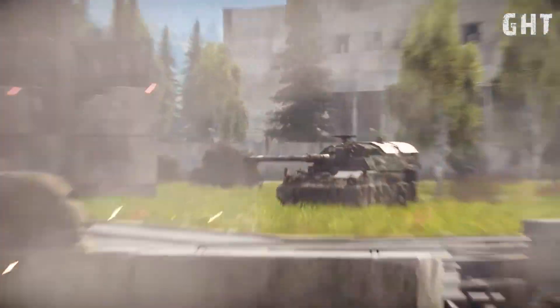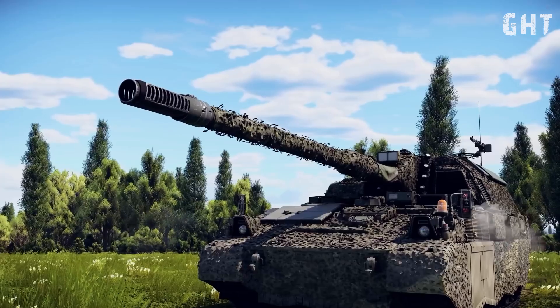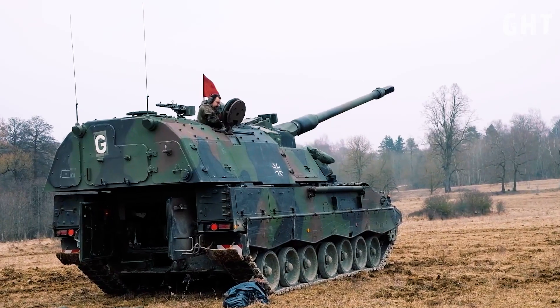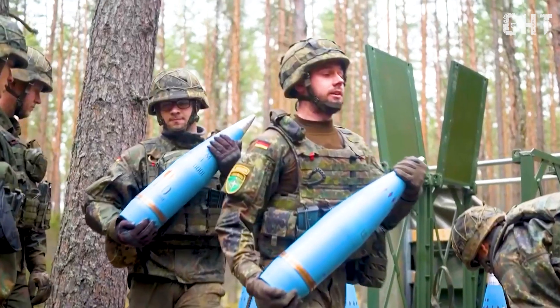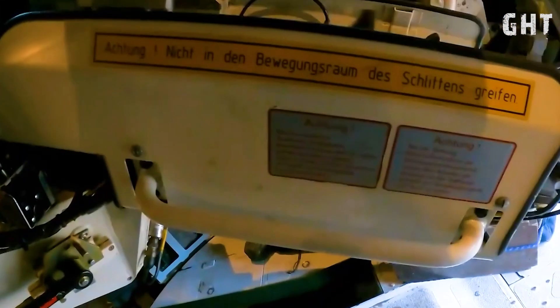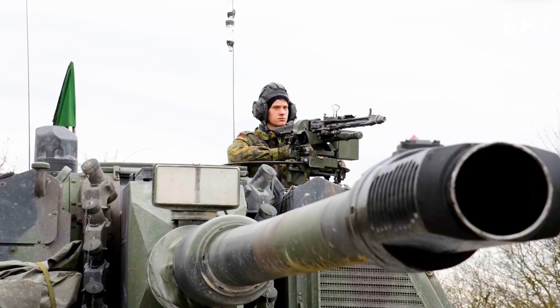The Panzerhaubitze 2000, commonly known as the PZH-2000, is a German 155mm self-propelled howitzer developed by KNDS Deutschland and Rheinmetall in the 1980s and 1990s for the German army. First entering service in 1998, this weapon system represents one of the most advanced self-propelled artillery systems in the world.